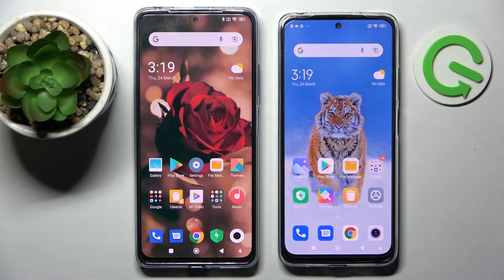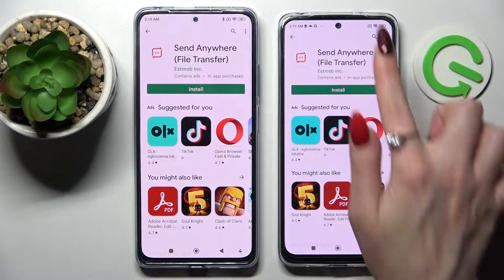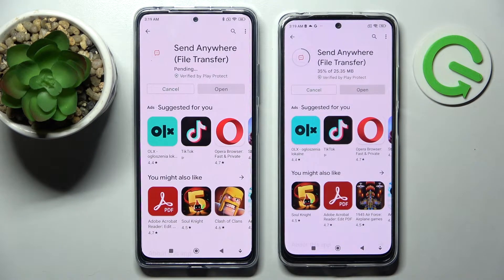Hi! Today I would like to show you how you can transfer files from an Android device to Xiaomi Redmi Note 11S. Start by opening Play Store on both smartphones, then tap on the search bar, type 'Send Anywhere' and install this free app from this developer on your devices.